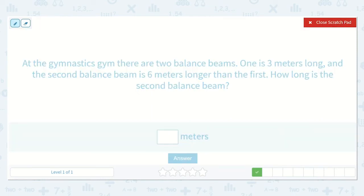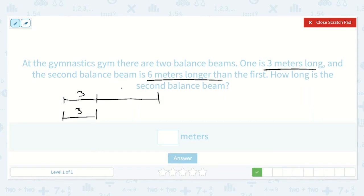At the gymnastics gym, there are two balance beams. One is three meters long, and the second balance beam is six meters longer than the first. How long is the second balance beam? We know that one is three meters, and the second is six meters longer. We need to add three plus six. Starting with six and counting on three more: seven, eight, nine. So this is nine meters long.